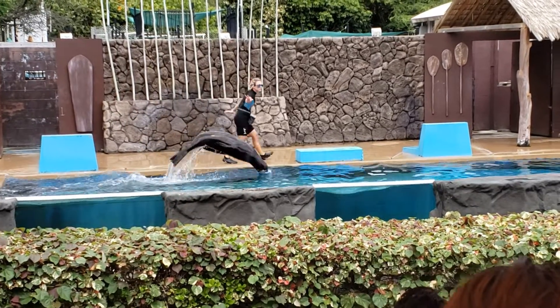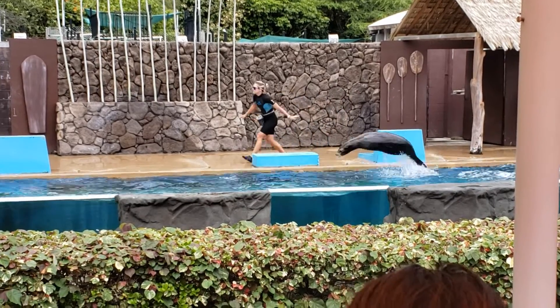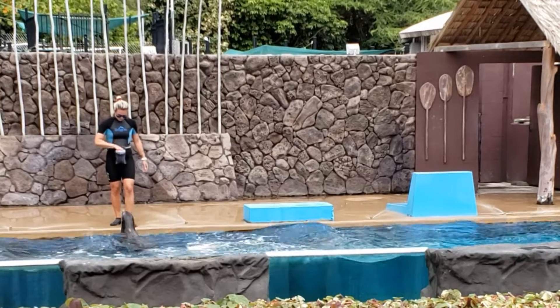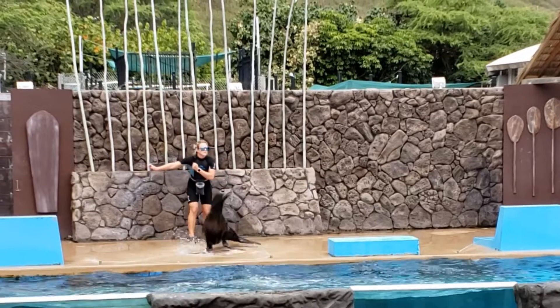All pinnipeds are mammals. There are five mammal characteristics: they breathe air, they have hair or fur, they're warm-blooded, they give live birth, and they drink milk.